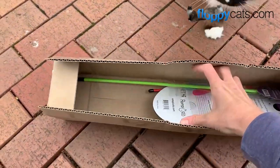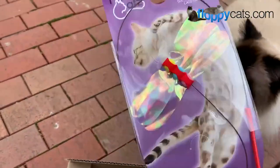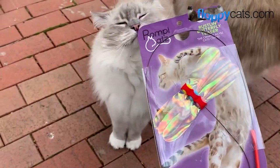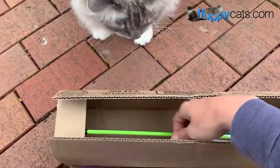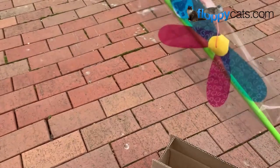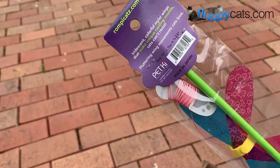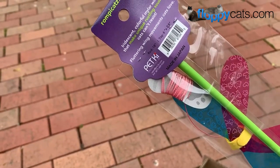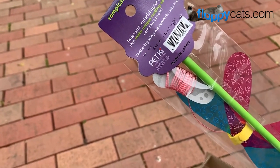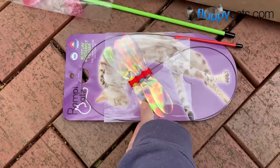These are cat wand toys from Rompycats — I'm not sure if I'm pronouncing that correctly. Here is the butterfly teaser, 'The Crinkle Noise Cats Crave,' and then the rustling winged bug teaser, also 'The Crinkle Noise Cats Crave.' It says it's iridescent colorful mylar wings that make unique rustling sounds cats can't resist — floating wing movements cats love.